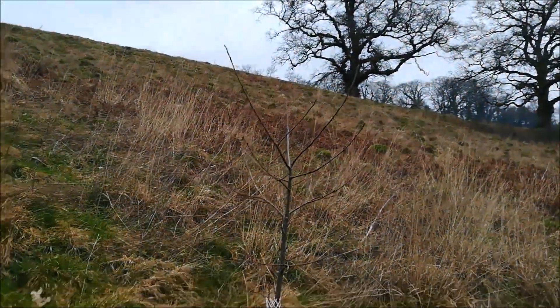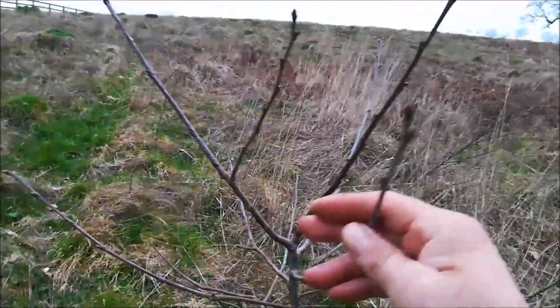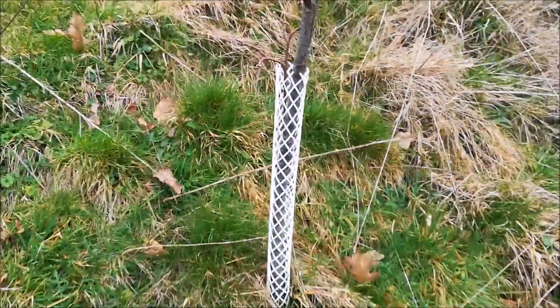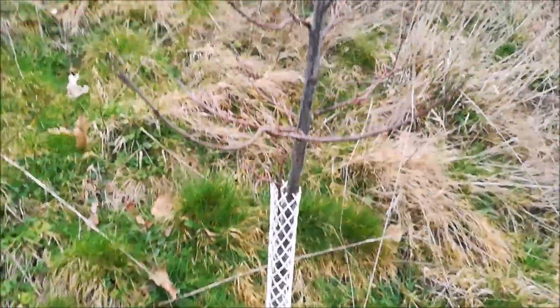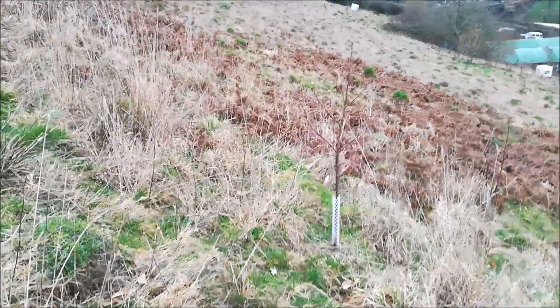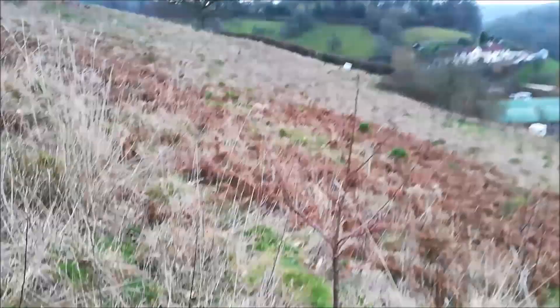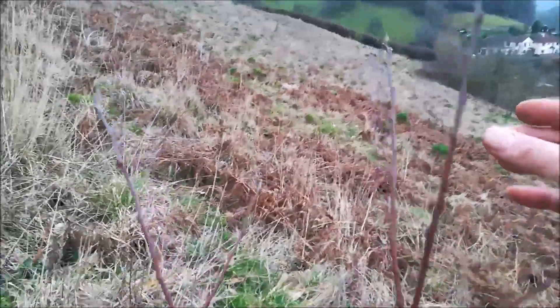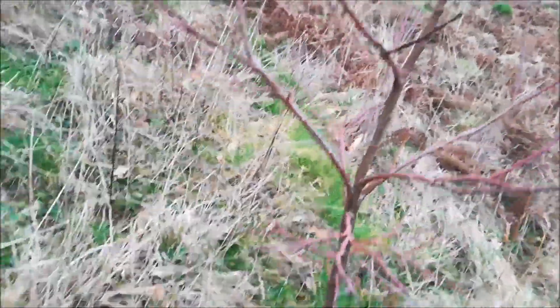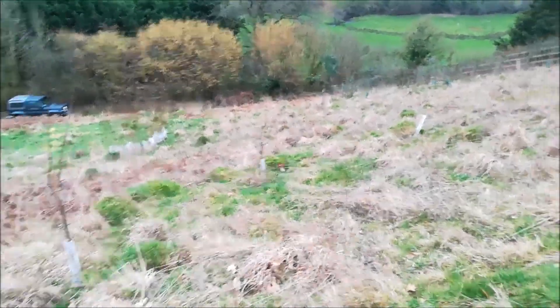These are the sweet chestnuts — trees grown from 99 pence bare-root saplings. They've done rather well, about four or five foot tall now, the ones that haven't been eaten by the deer — the deer have munched a couple of them.